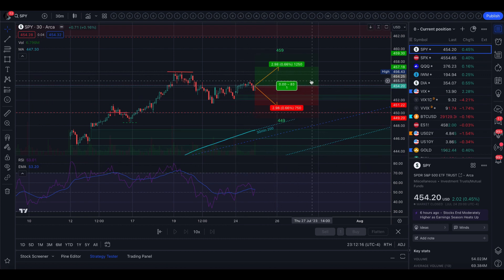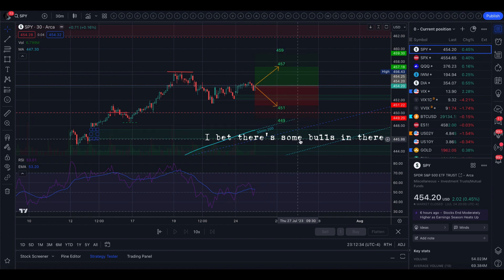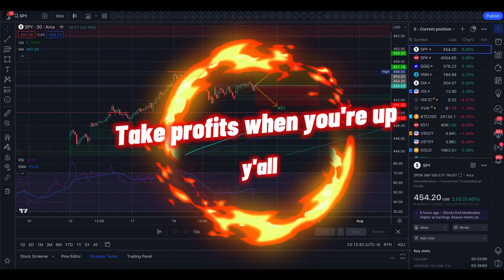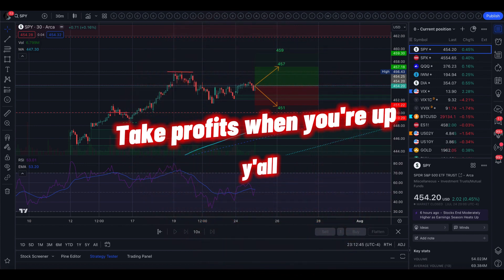I wouldn't be surprised after tomorrow to see VIX jump up a little bit more, because we do have FOMC. But for now, this is tomorrow's trading range. We do have a considerable amount of support right here if we do break under, but none of that is really in tomorrow's range. I will publish this out on TradingView — have fun, trade safe, and make sure you're taking profits when you're up. See you guys tomorrow.